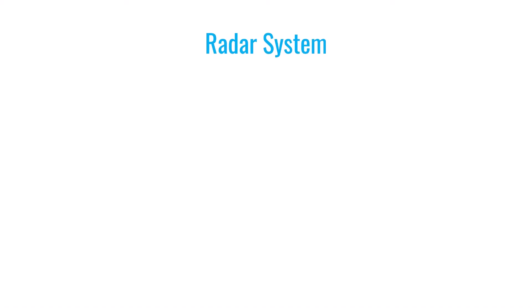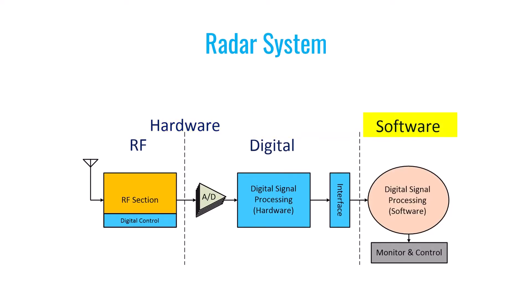Let's delve deeper into one of these applications: radar. A radar is a system that helps us identify the location of a target. This system typically consists of two major parts, hardware and software. The hardware part is further divided into two sections: RF or radio frequency, and digital. In the RF section, the radar antenna receives signals from the target, which are processed within RF circuits where their frequency is converted to IF or intermediate frequency or baseband. Following this, analog-to-digital converters transform these signals into sampled digital data, which is then directed to the digital signal processing hardware section, where various algorithms for locating and tracking the target are applied. Finally, the results are sent to the software section through a communication protocol.